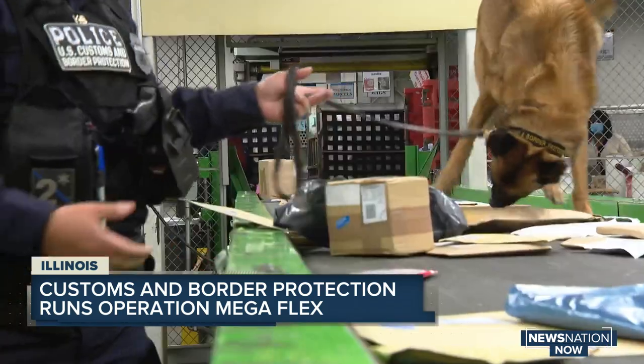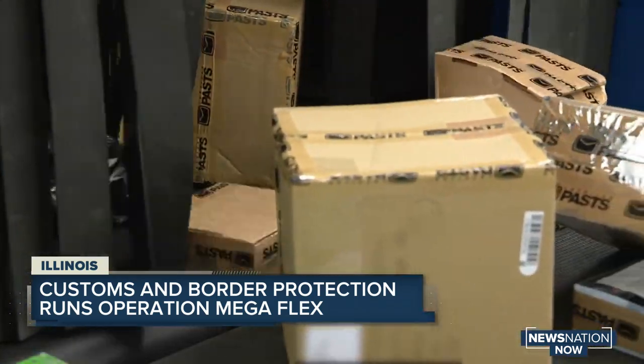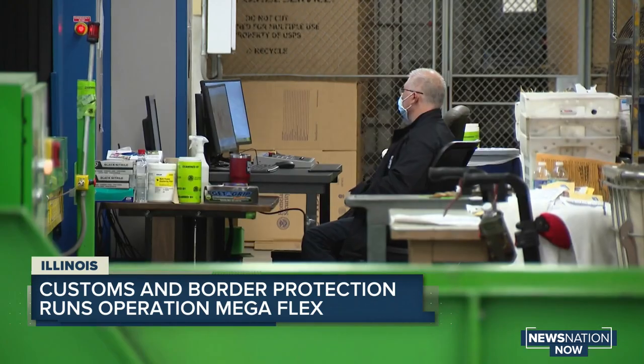We have passive radiation portal monitors that the shipments go through. Then we also have our canine enforcement officers working their dogs. After that, they go through an X-ray machine where officers get to look at what's inside the package. Here's what a lot of people don't realize — they think it's no big deal: it's a shirt, it's a pair of shoes, it's a bag.